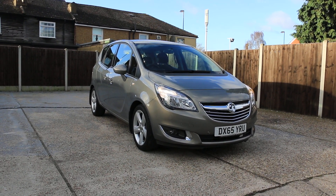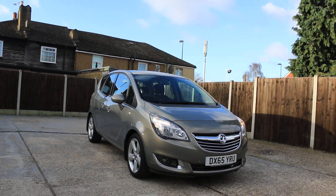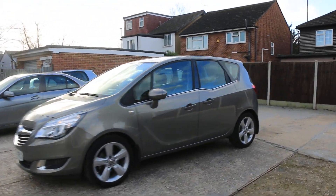Now available at McCarty Cars: Vauxhall Meriva, 65 plate, 2015, metallic grey. The car has daytime running lights, parking sensors on the front, and is a 5-door hatchback.